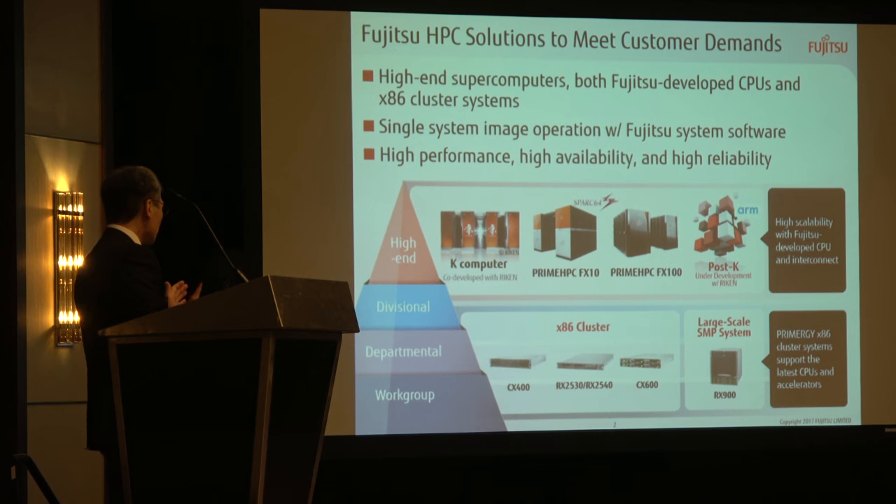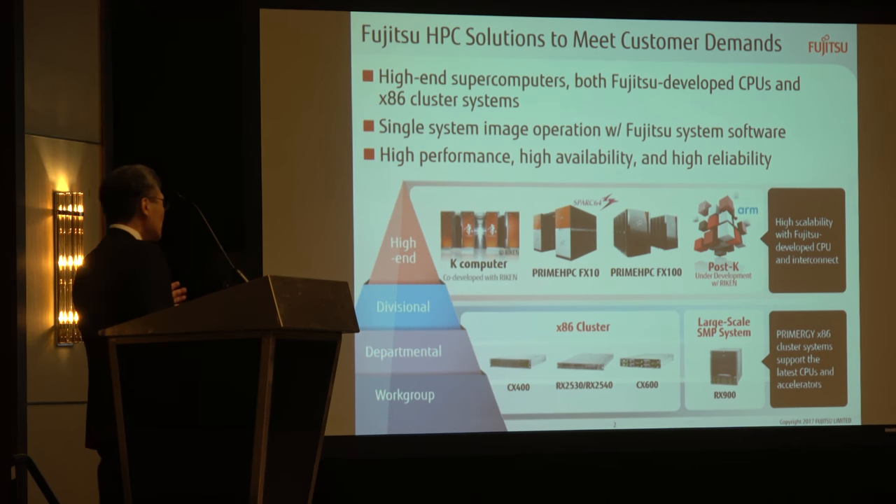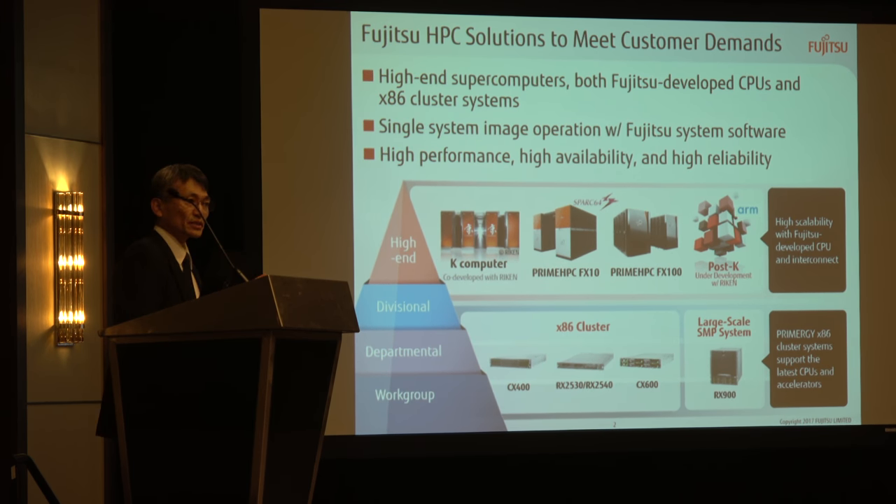As you know, Fujitsu provides HPC solutions to satisfy customer demands from hardware to software and applications. Fujitsu provides and develops high-end supercomputers with an originally developed CPU and interconnect, and also develops x86 cluster systems. In addition to that, Fujitsu also develops system software to realize single-system image operations. We have been focusing on high performance, high availability, and high reliability. Today, I would like to talk about the high-end system.